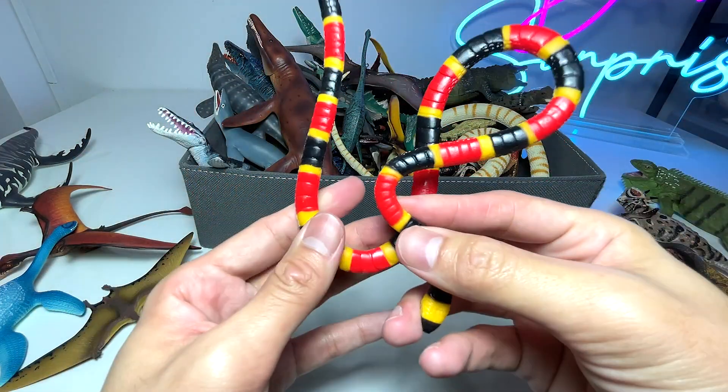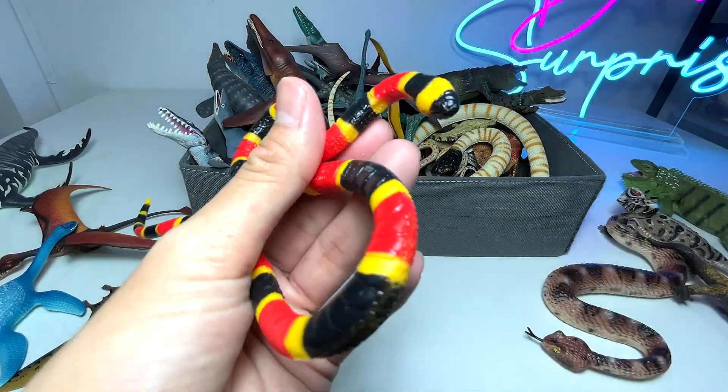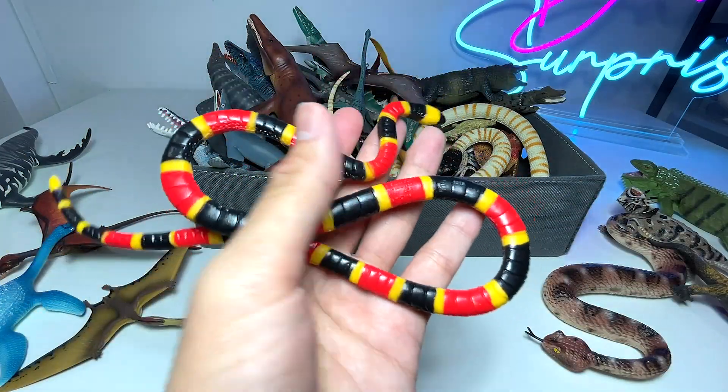And this is a coral snake. You can see this snake has plenty of colors, and this is actually like a baby.